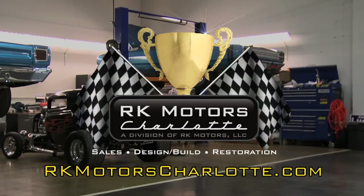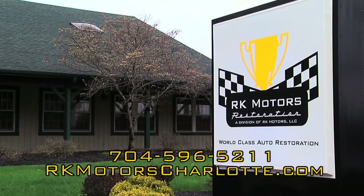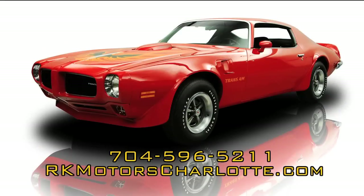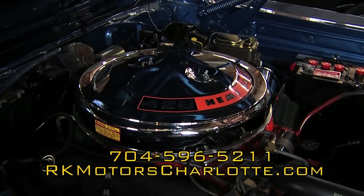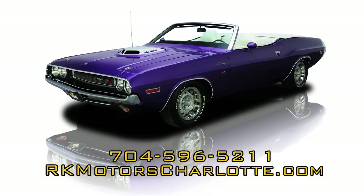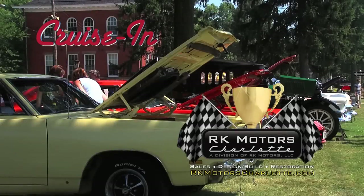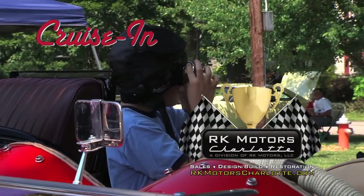Automotive passion runs deep at RK Motors Restoration. Our master body, paint, and mechanical technicians have decades of award-winning experience restoring some of the world's finest collector cars — flawless paint and bodywork, highly accurate interiors, engines that run better than new. Each restoration is completely documented and finished to award-winning Concours quality specifications. From project car to automotive perfection, visit rkmotorscharlotte.com to make it happen. Now back to the Independence Historical Society Car Show on Cruise In, presented by RK Motors Charlotte.